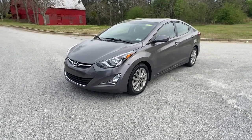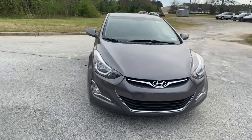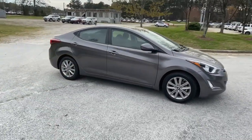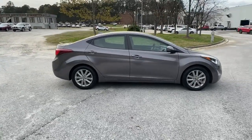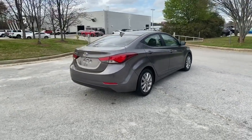You will be amazed by this 2016 Hyundai Elantra. With less than 70,000 miles on the odometer, this vehicle provides excellent value. This energetic and feature-packed Elantra delivers the style and convenience you need to make driving a soothing part of your busy day.